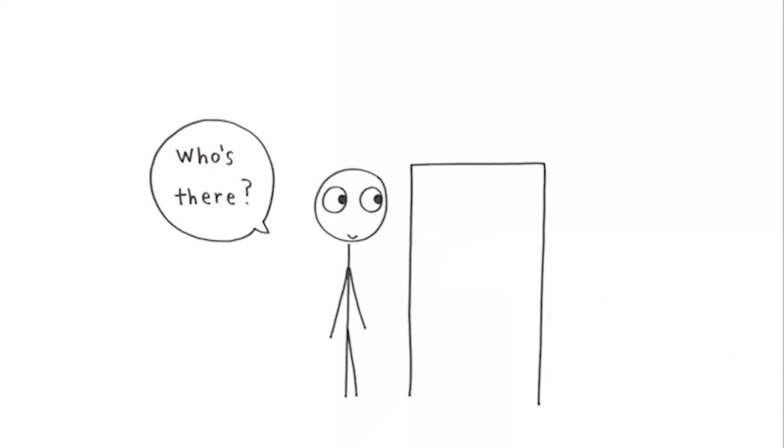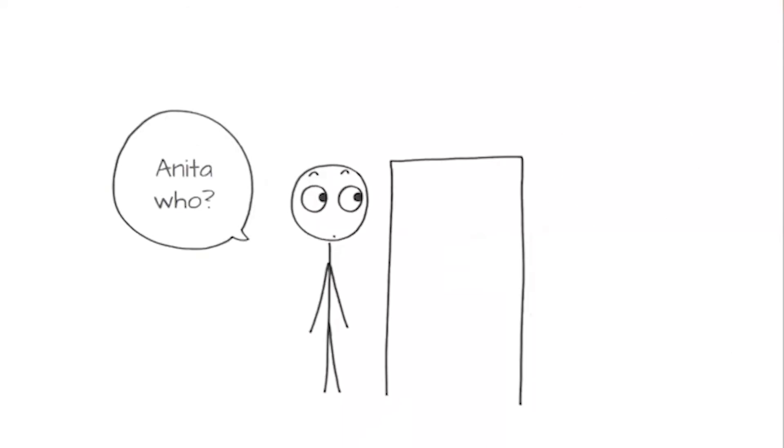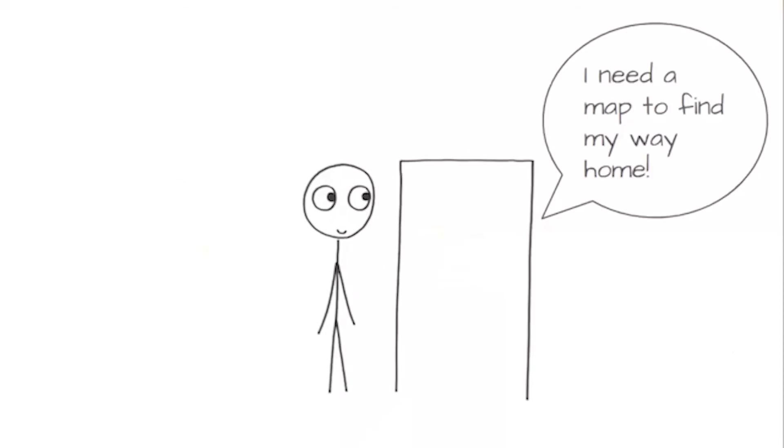Joke time. Knock, knock. Who's there? Anita. Anita who? I need a map to find my way home.